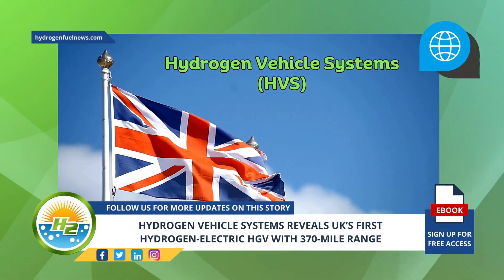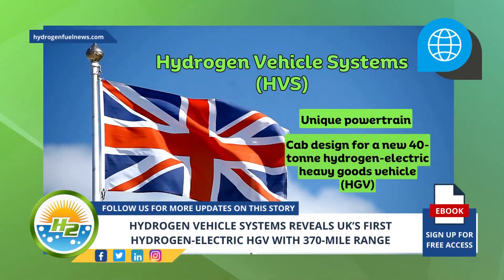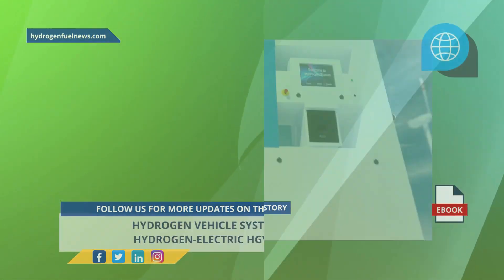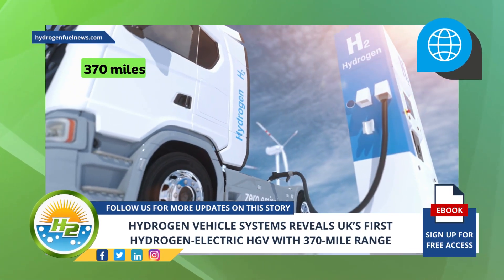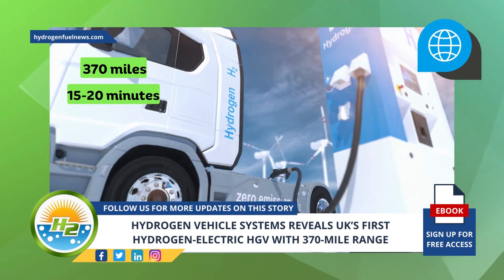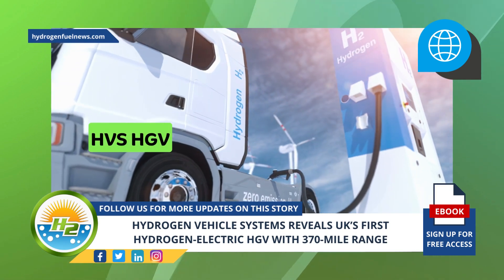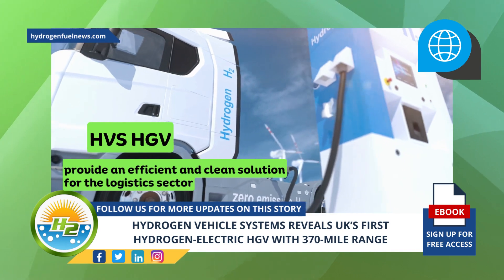The UK-based Hydrogen Vehicle Systems has developed a unique powertrain and cab design for a new 40-ton hydrogen electric heavy goods vehicle, which was recently unveiled at the commercial vehicle show. The H2 vehicle has a range of up to 370 miles and can be refueled in just 15 to 20 minutes. With heavy goods vehicles being the second largest contributor to transport emissions in the UK, the zero-emission HVS HGV aims to provide an efficient and clean solution for the logistics sector.